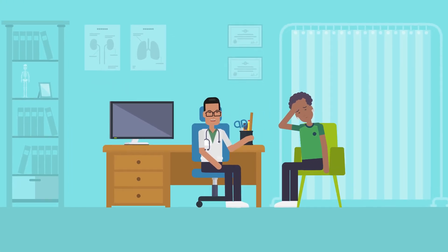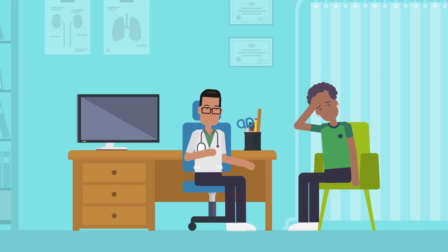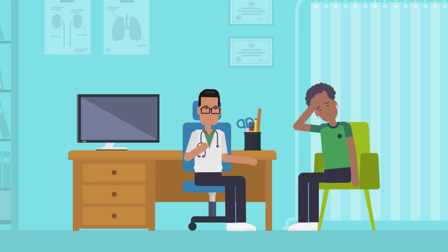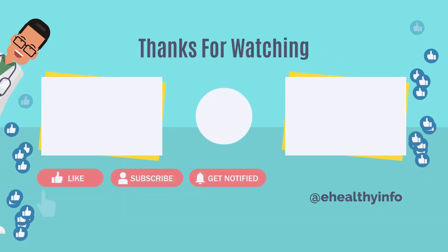So why wait? Take the first step and schedule an appointment with your doctor today.